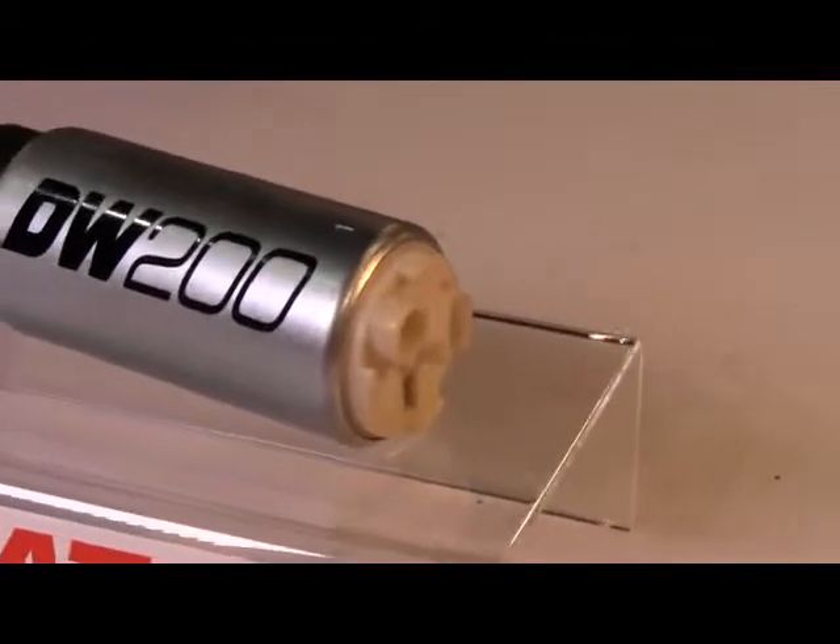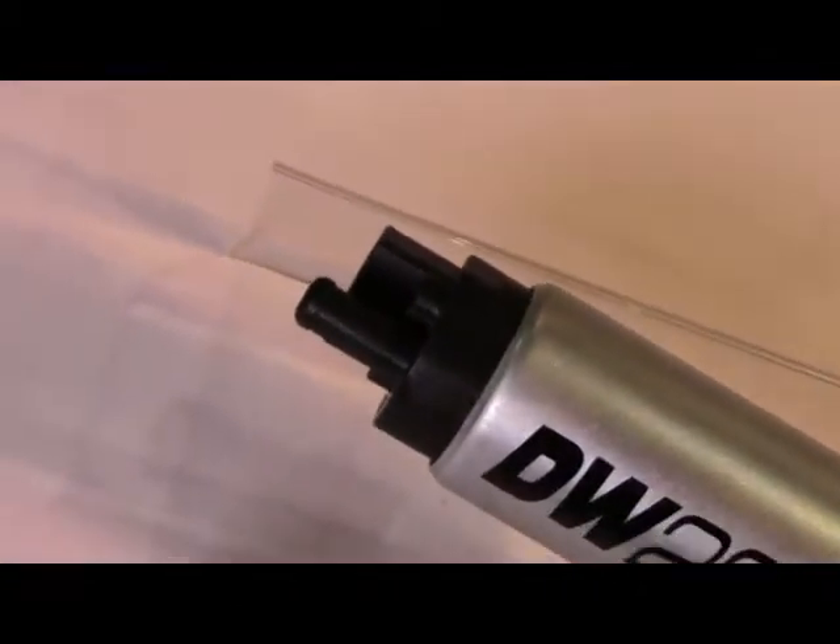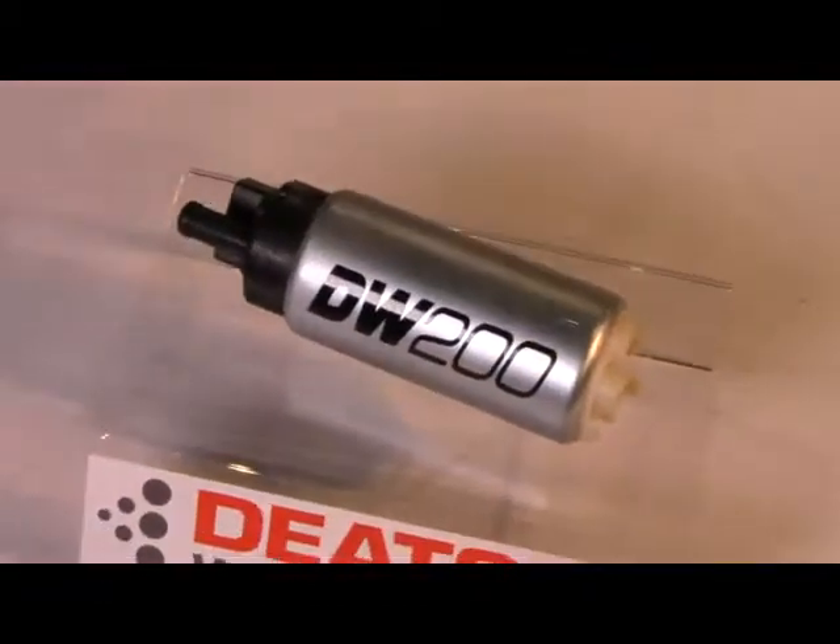The DW200 features flow rates in excess of 220 LPH, a reliable and quiet turbine impeller, and a remarkable three-year no-fault warranty.